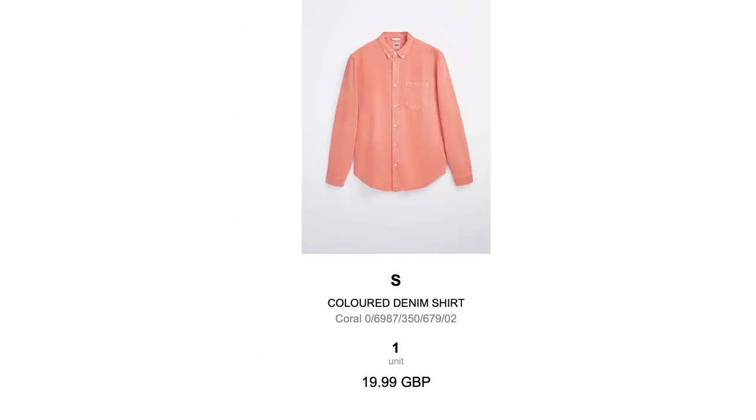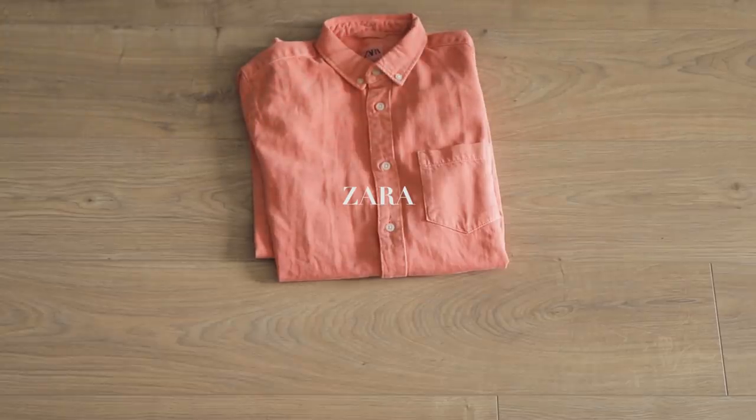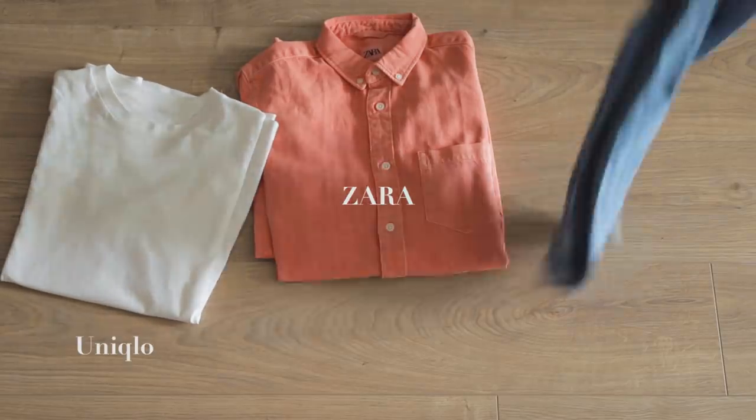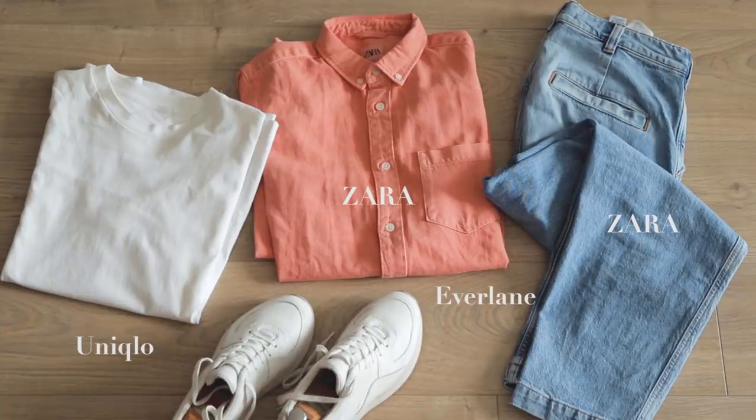The shirt is from Zara. It's got a nice relaxed fit, that sweet faded salmon color. I paired that with a simple white tee, tucked it all into some relaxed fit jeans, and finished it off with dad shoes — of course, in classic Ross fashion.